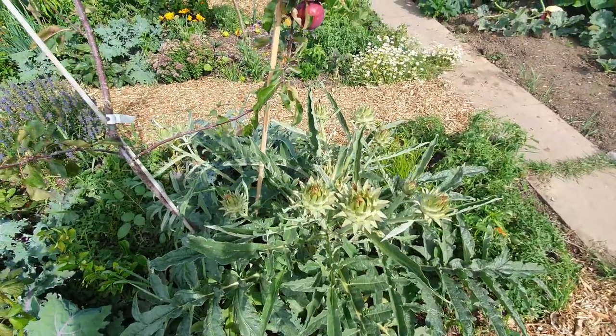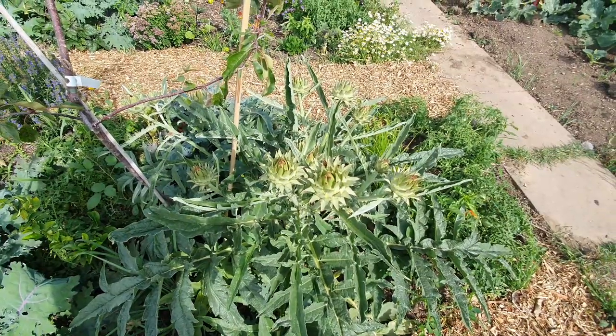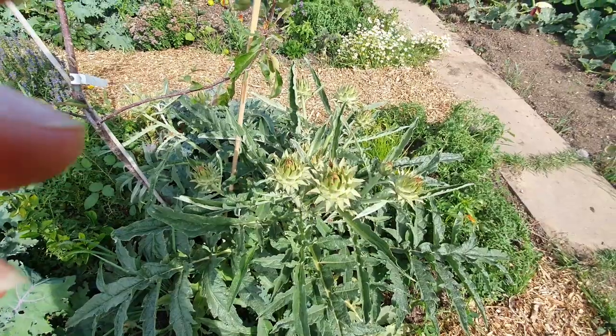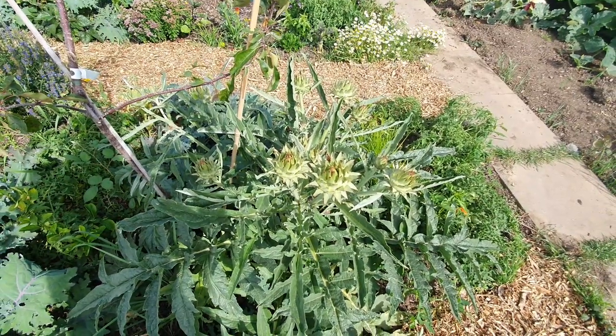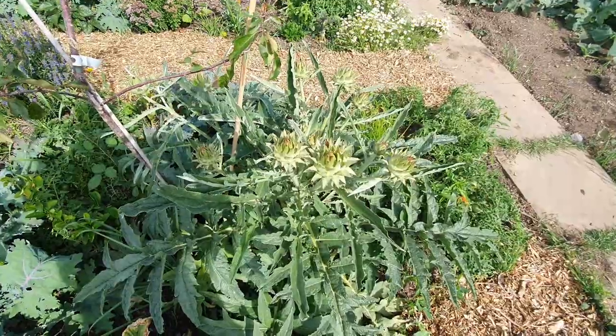I've got some on the other plots that I've let go to complete flower and the flowers are stunning when they're open — the bees adore them. They have purple feathery bits at the top. I'll actually show you one because I've got some on the other plot.